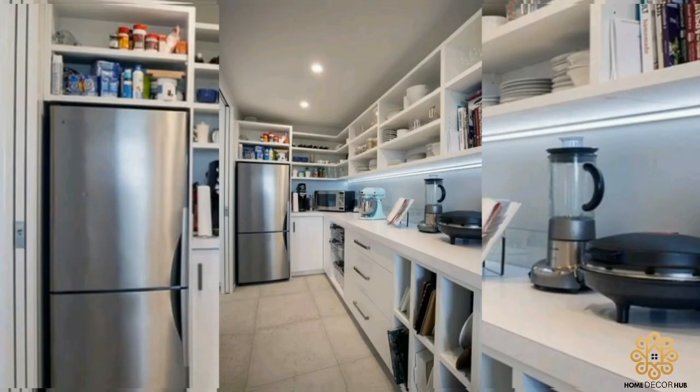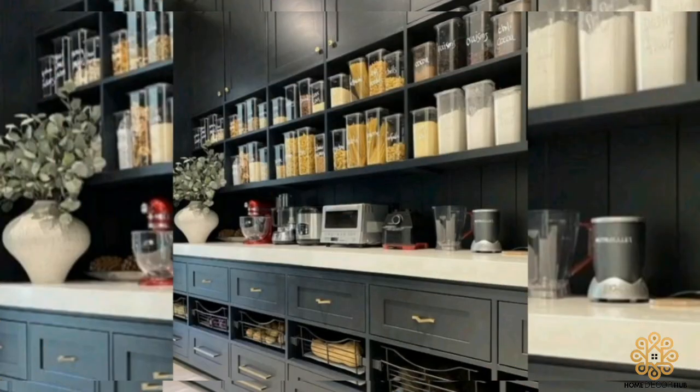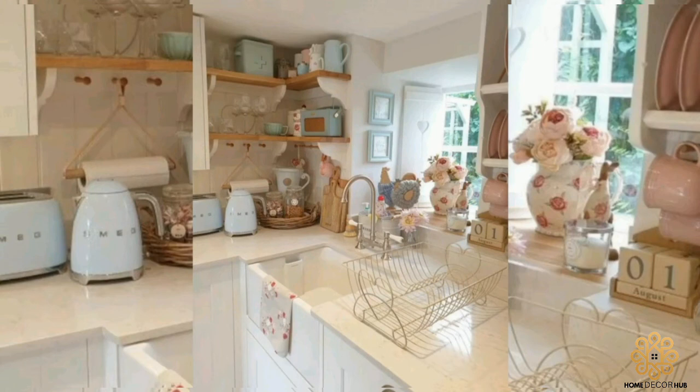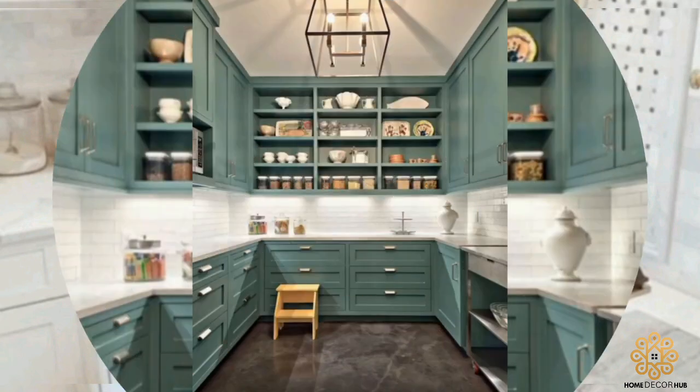Practice the first in, first out system. This method requires dating everything in the kitchen when it arrives and rotating products so that the oldest items are always at the front of the shelf. Proper rotation of older stock is an important part of kitchen organization.